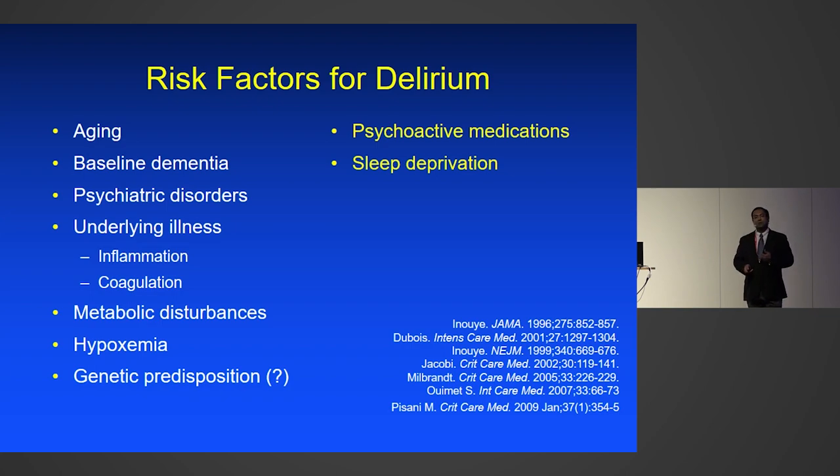Sleep deprivation has been shown to have a bidirectional relationship with delirium. Patients with delirium tend to sleep less; if you sleep less, you tend to have more delirium. Which comes first is difficult to say, but there is a clear bidirectional association between delirium and sleep disturbances.